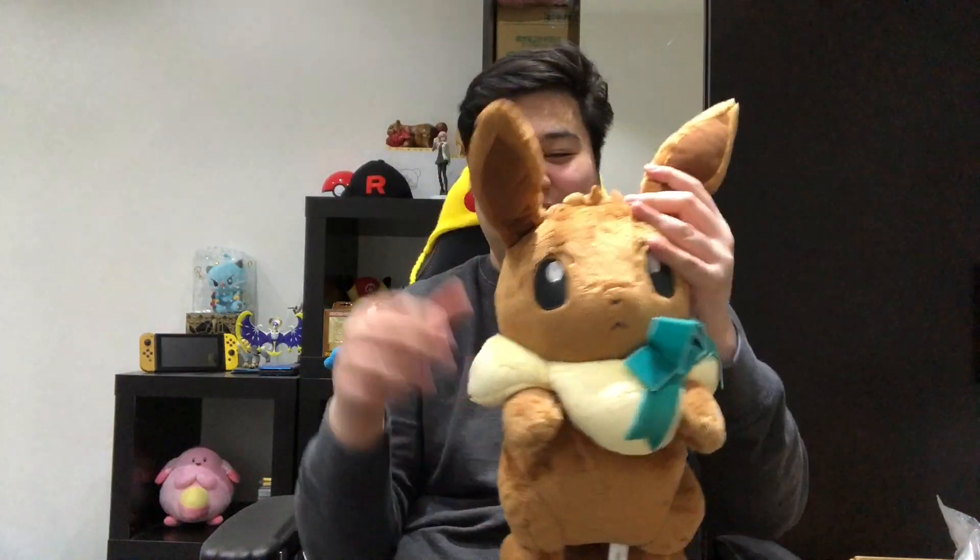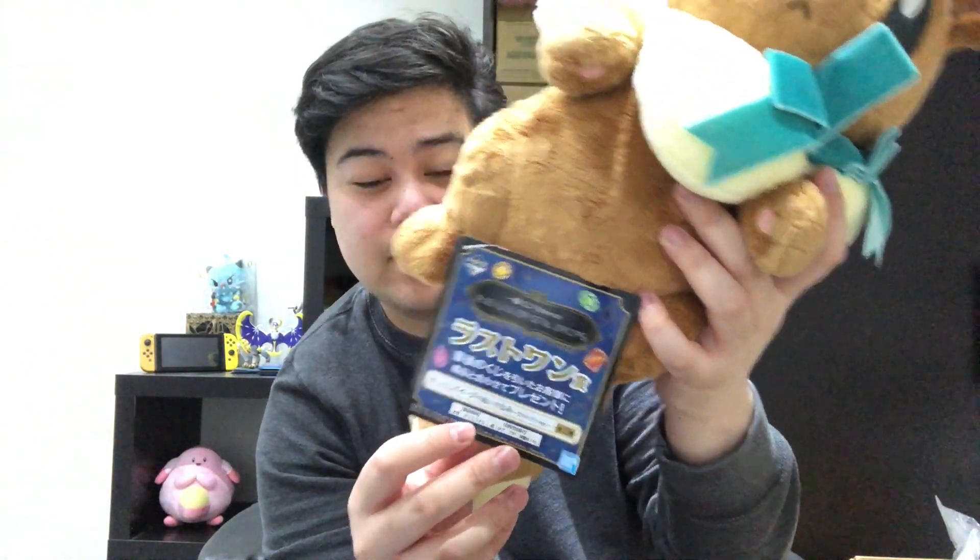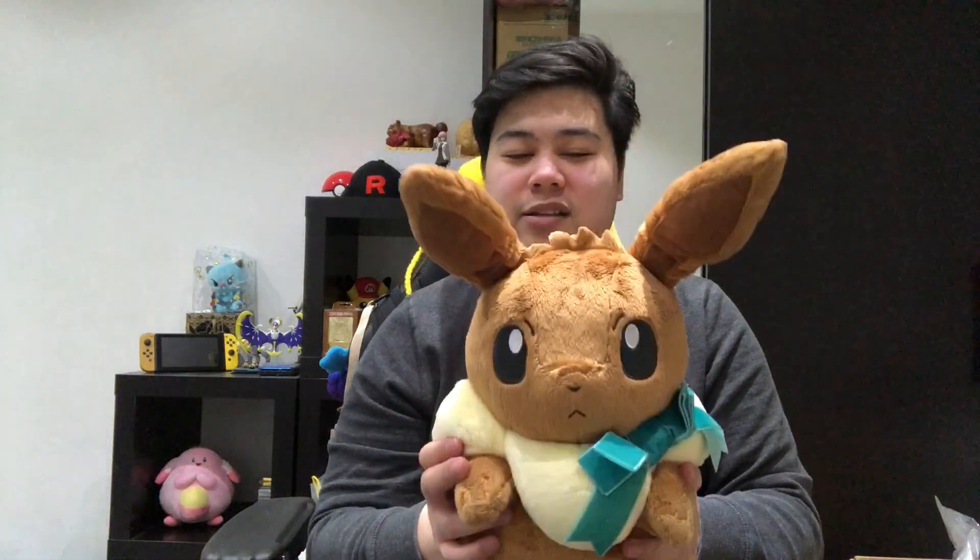The next plush that I have is also from the Crystal Drops campaign. This was — this is my favorite Eevee plush from all the lottery prize Eevees. This is the last prize from the Eevee and Crystal Drops campaign. Last prize meaning if you bought all 100 lottery tickets and there were no tickets left, you got the final prize. And yeah, this one is just super super adorable. It is also around 30 centimeters tall. We have a ribbon on here and yeah, you can hug this Eevee like this. It is super super cute.